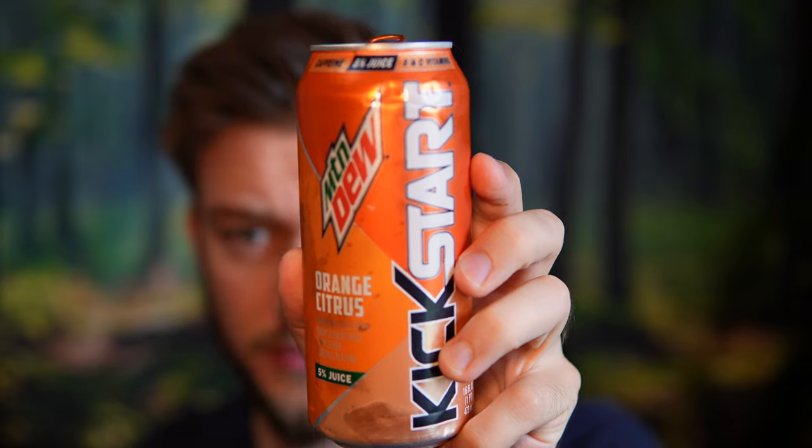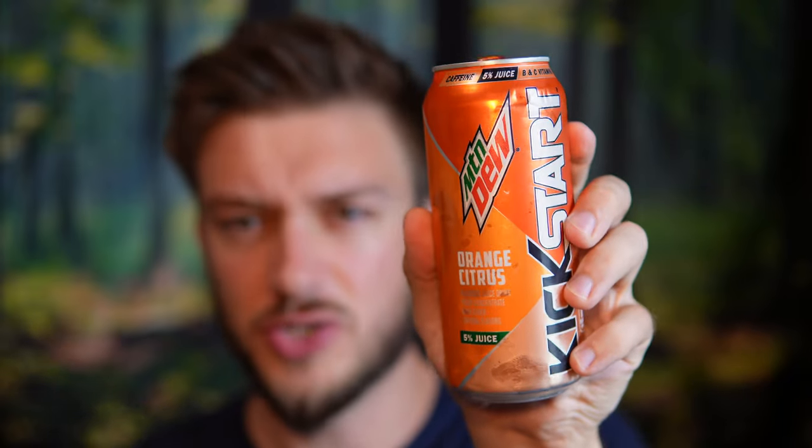Smells like orange juice. Cheers. Kind of has like an orange juice flavor, but also tastes a little bit like Mountain Dew. You know that classic Mountain Dew citrusy flavor — it has that in this as well. So it tastes like orange juice, kind of like a mimosa made from Mountain Dew.